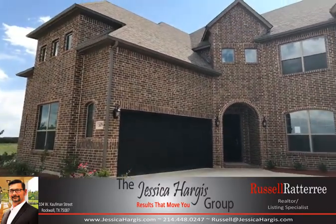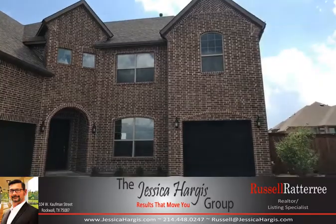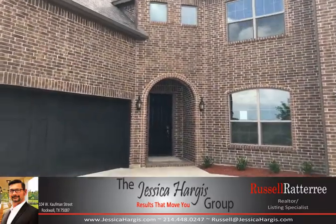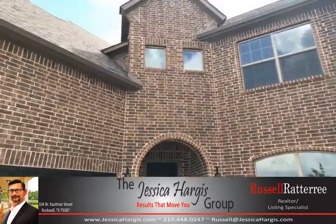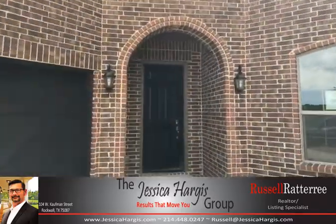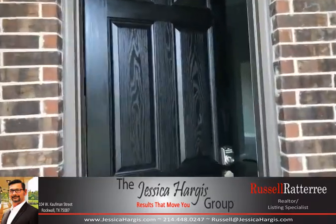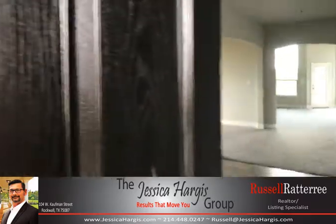Hello everybody, Russell Rattery here, the realtor that works for you with Jessica Hargis Realty. Today I'm bringing you 1479 Carrara Drive — this beautiful new Megatel construction, brand new home, four bedroom, three and a half bath.